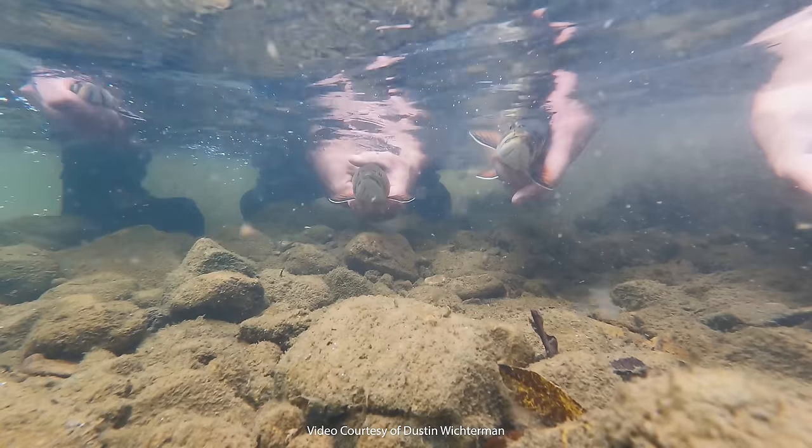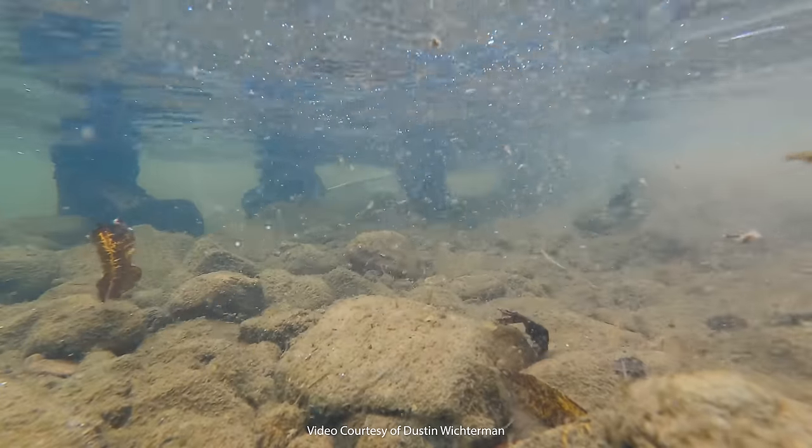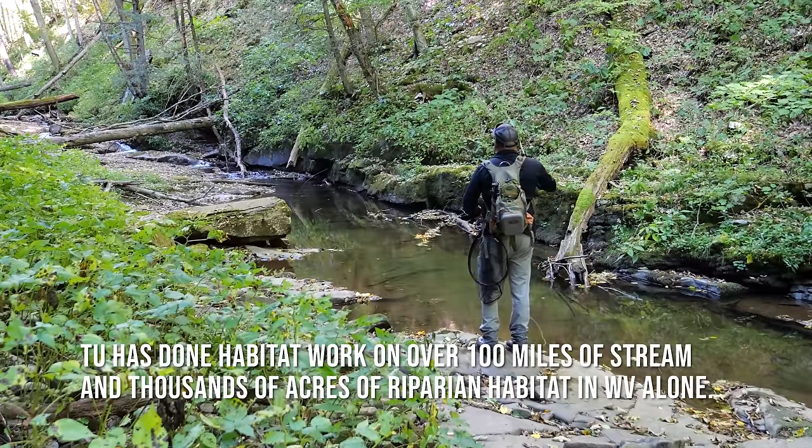We are seeing fish in the 14 to 16 inch range on a pretty frequent basis now. I like to say that I have a goal — it's about 20 inches long. So I hope that one day we're able to see 20-inch fish moving throughout these systems, and we're really not far from that now. I feel like it could happen at least within my lifetime.